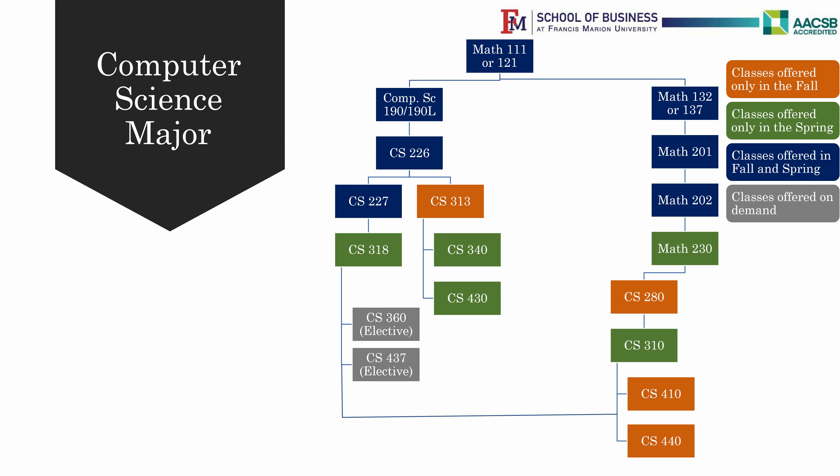Finally, you have two more electives: Computer Science 330 Special Topics and Computer Science 475 Internships, which is strongly encouraged. And then finally, the Capstone Project in your Senior Year, which will be CS480 and CS482.